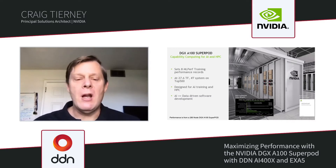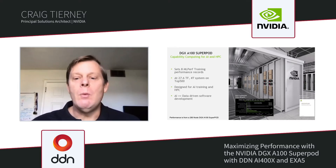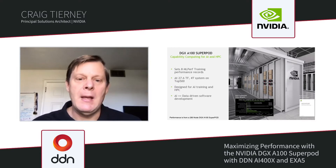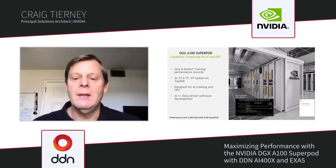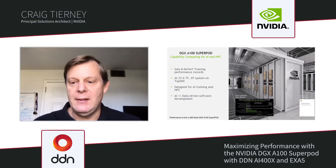When we talk about artificial intelligence and training, it is really a data-driven software development process. When training models for AI, what we find is a very data-intensive solution. Using DDN solutions is able to help us train at full performance and take advantage of the large HPC system that we built.